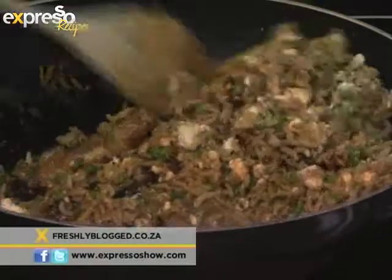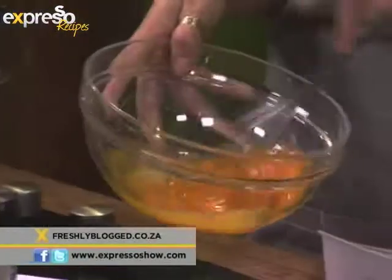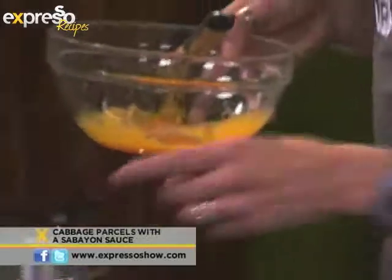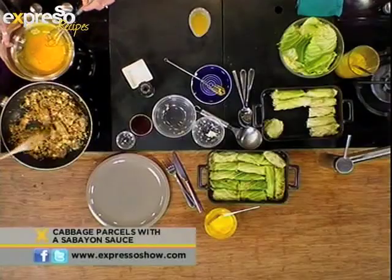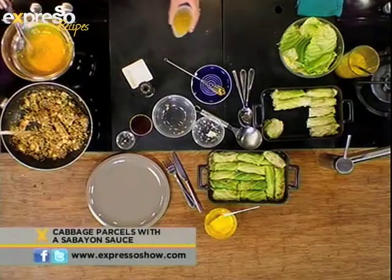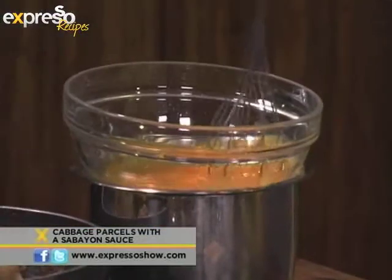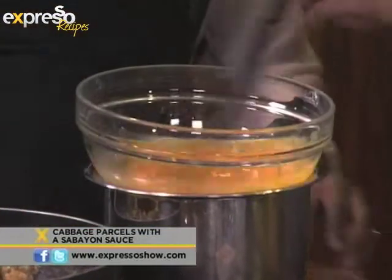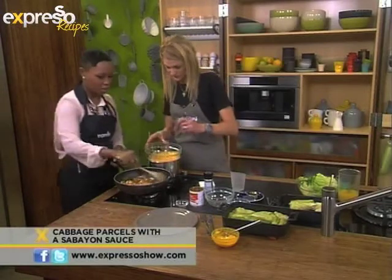What do we do next with our mixture that we are stirring? We have the egg yolk here — we're just going to put it on top of a pot of boiling hot water. There we go. And add the vegetable stock. We're adding vegetable stock to it, keep mixing it. I think we need to turn this one down a bit.